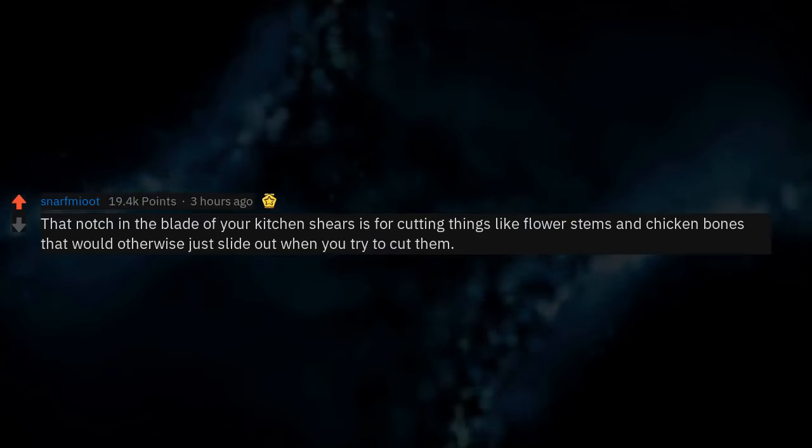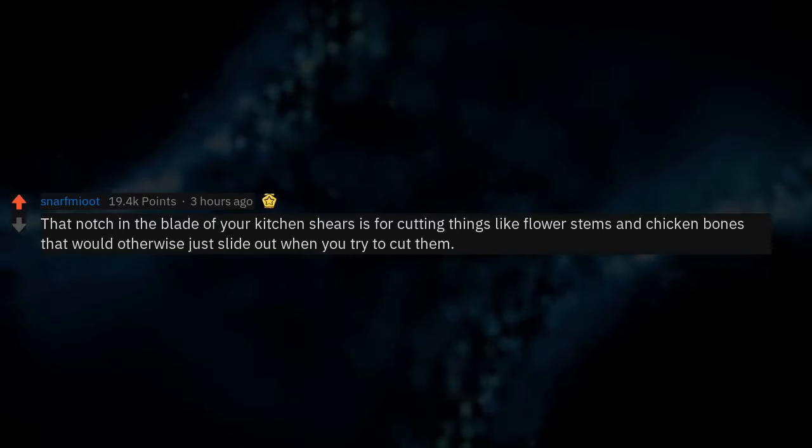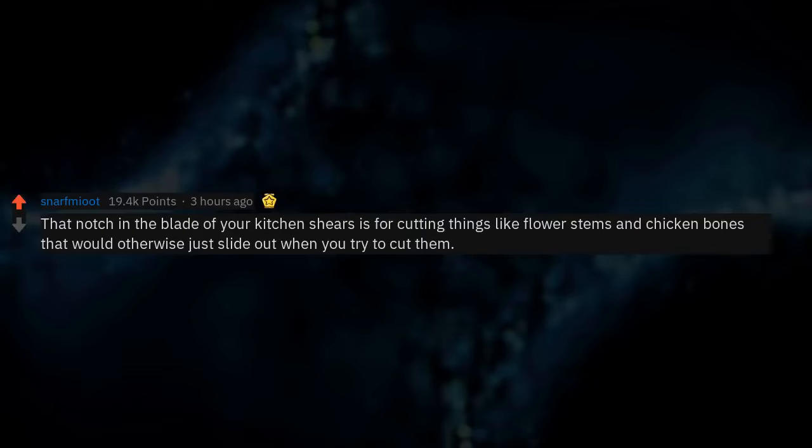That notch in the blade of your kitchen shears is for cutting things like flower stems and chicken bones that would otherwise just slide out when you try to cut them.